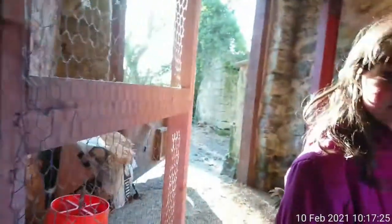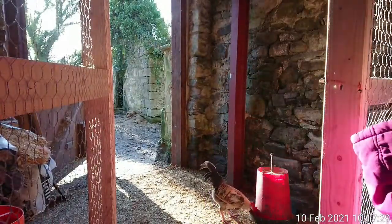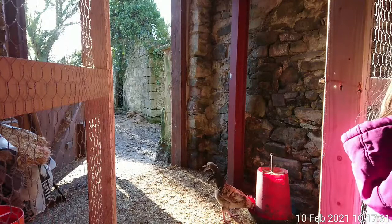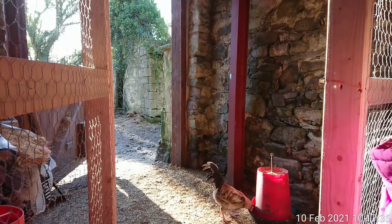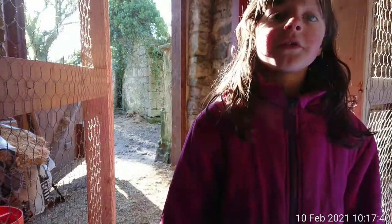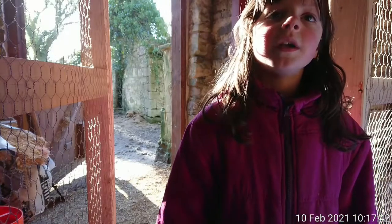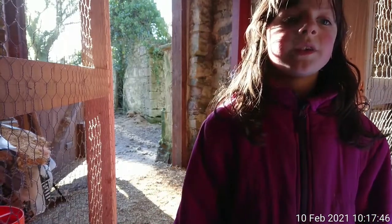Now we're going to let Yizzy talk to you for a minute about our animals. So Yizzy, what is your favourite animal on the farm? Ducks. And why? Because they're very fast and they eat and they lay us some eggs.